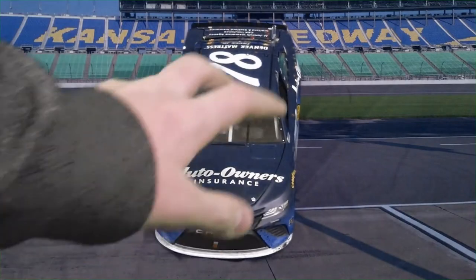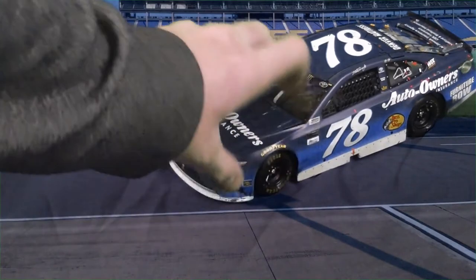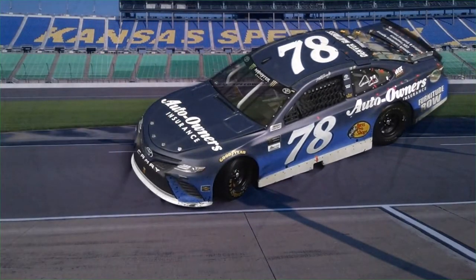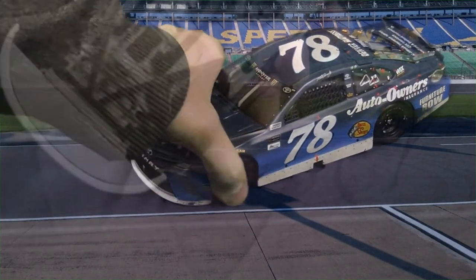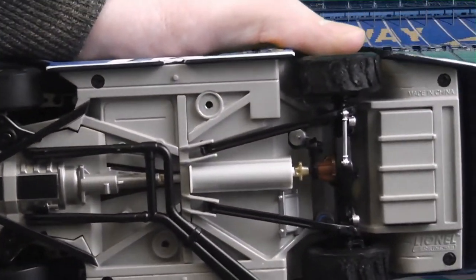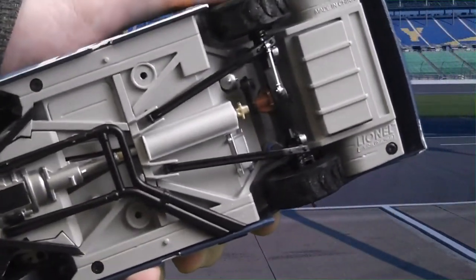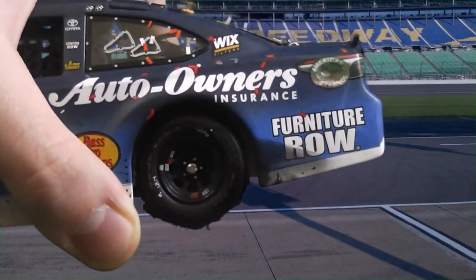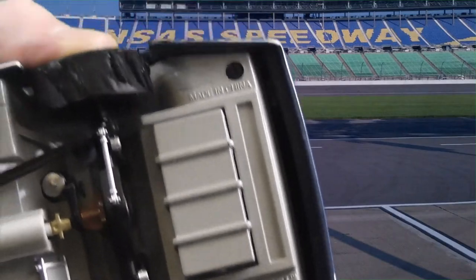Another cool thing about this car — the front tires do steer. So if you want to prop it up on a stand, maybe have it steer to the left a little bit, make it look a little bit cooler, you can do so. Underneath, you can see the chassis of the car — really nice, a lot of color, a lot of real detail. And also, in case you didn't notice, he shredded those back tires when he did the burnout, and Lionel Racing made sure they didn't miss it.